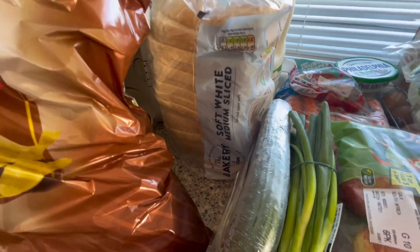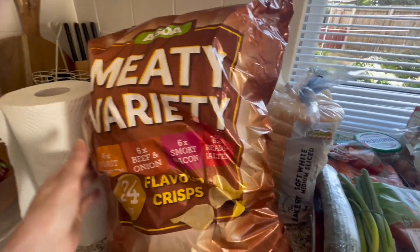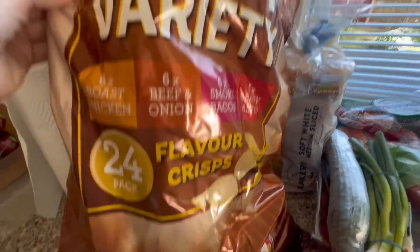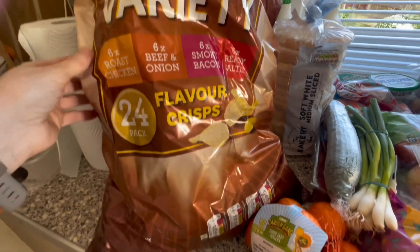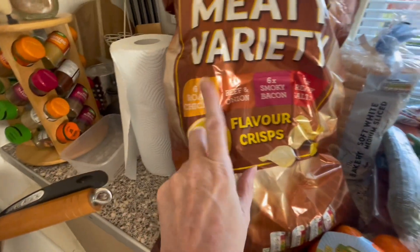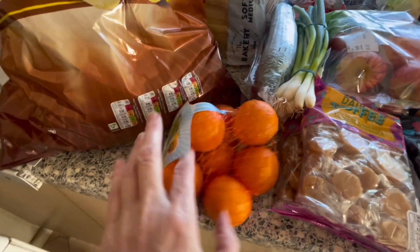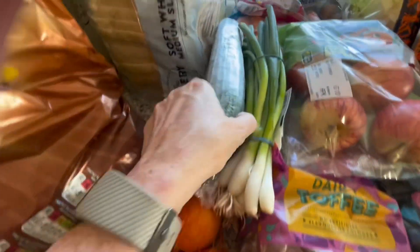Just a loaf of Asda's own bread — the bakery soft white medium sliced. I just pop that in the freezer and bring it out when I need it, if I want a couple of slices of toast or for a sandwich. A bag of the meaty variety flavor crisps, Asda's own ones — I like them, and I like that it's got chicken in them, that's my favorite one.